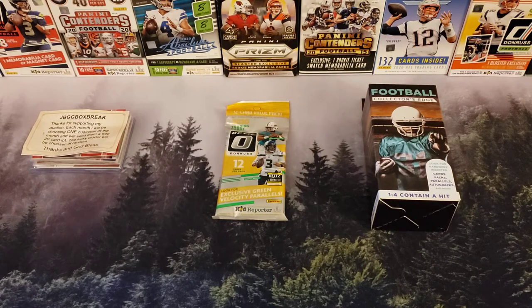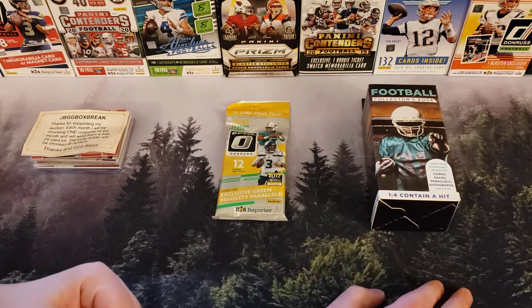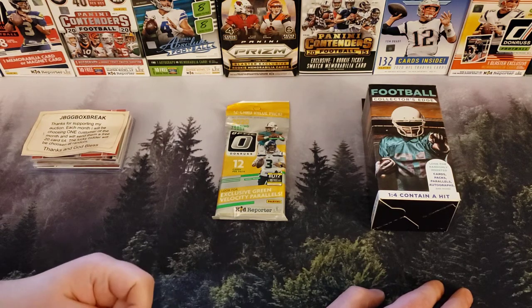What's up everybody and welcome to Pacific Packs. If you guys have been following the show, you know, last episode we opened up a playbook mega box.